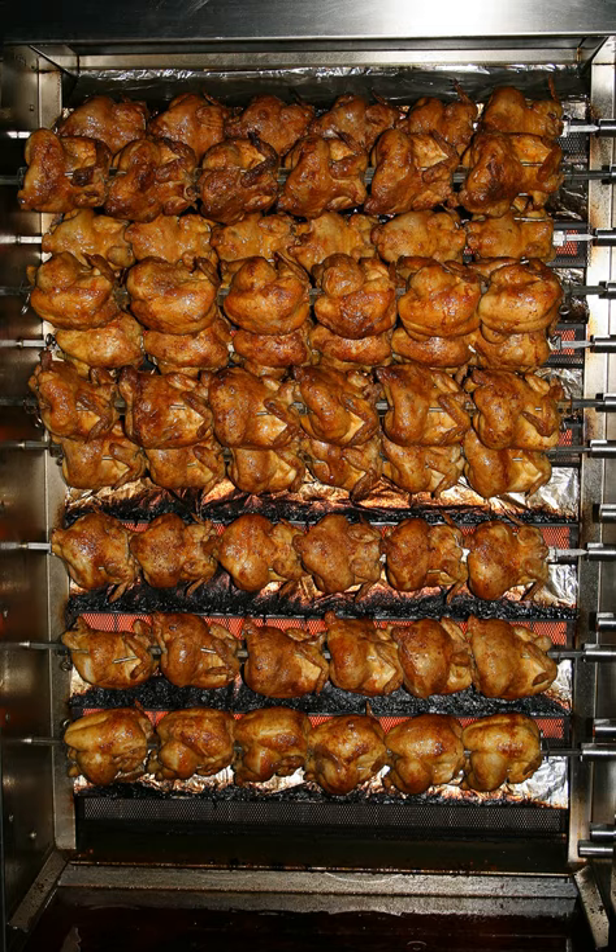After World War II, and with a rise in popularity of fast foods, there was an increase in dinners eaten out, so consequently there were fewer trips to the grocery store. So many grocery stores used rotisserie chickens as loss leaders to bring shoppers into the store.